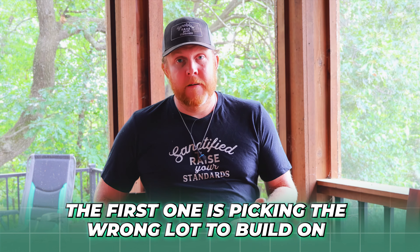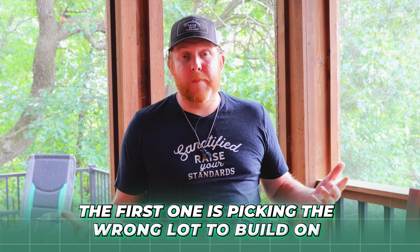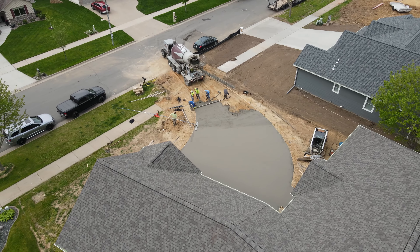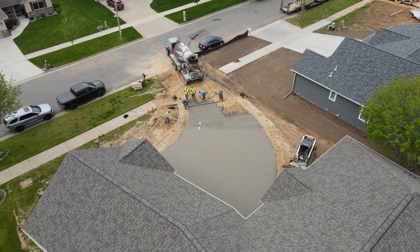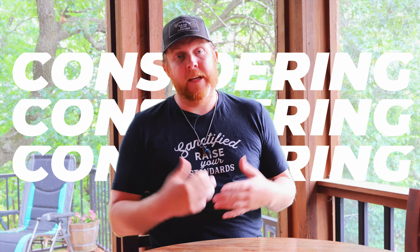We meet a lot of people that already have a lot — they've written an offer on a lot — and then we go look at it. They might have a certain budget in mind and a size house, but they didn't factor in that they need a longer driveway, or that they bought a rural lot with well and septic, or that we might have to bring in a bunch of fill. All of that adds to your expense.